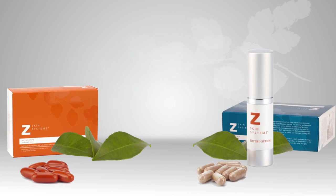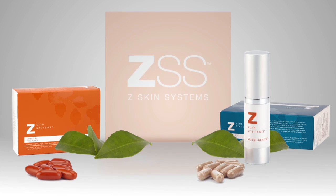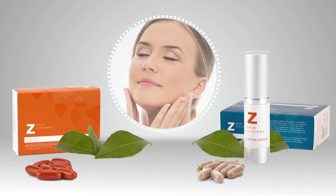Experience science-driven healthy skin that emerges from inside and out with ZSS. This is Z Skin Systems. We've taken the guesswork out of skin nutrition, serums, and supplements with a 360-degree approach, and our easy-to-use daily regimen.